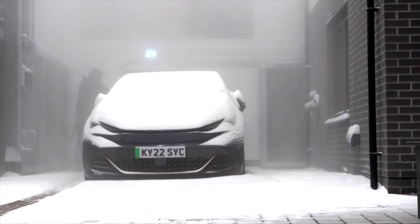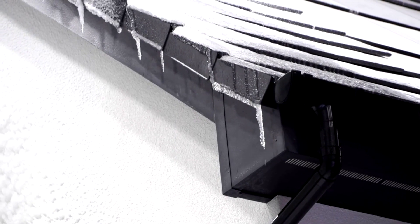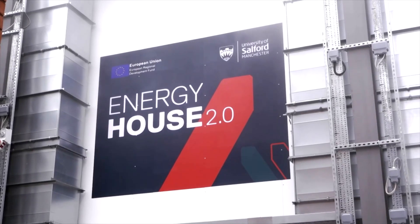Professor Will Swan is the Director of Energy House Laboratories at the University of Salford. We're standing in Energy House 2 — essentially two large environmental chambers where we can take the temperature down to minus 20 up to plus 40, with wind, rain, snow, and solar. This helps us undertake repeatable experiments which you can't do anywhere else in the world.